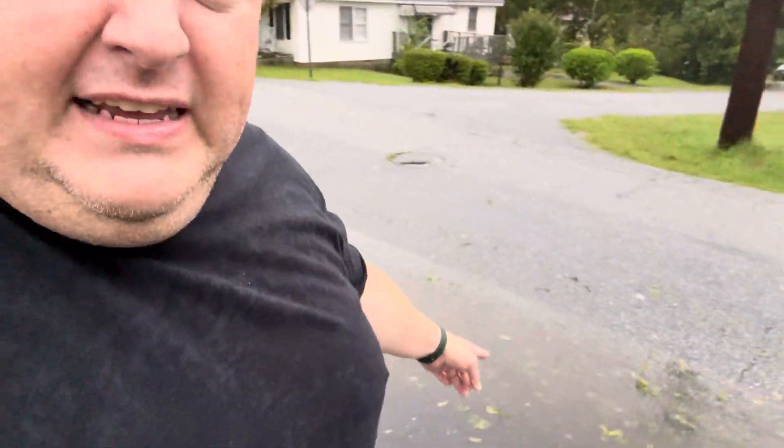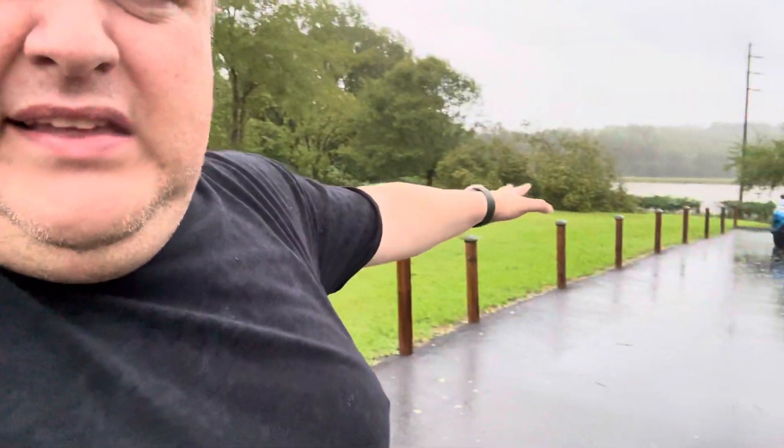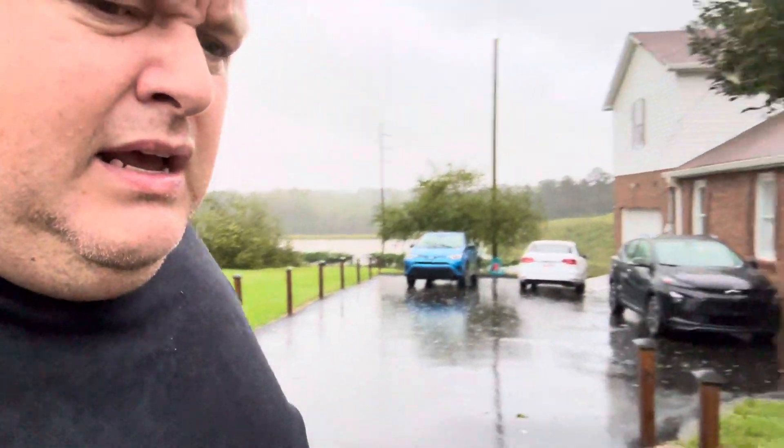This is the extent of our flooding — not bad. The grass kind of wicked it all up and sent it down to the reservoir. So I'm really thrilled about that.